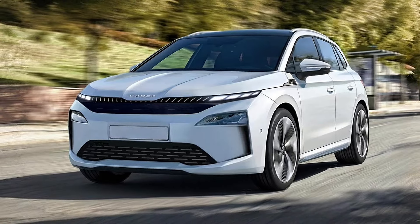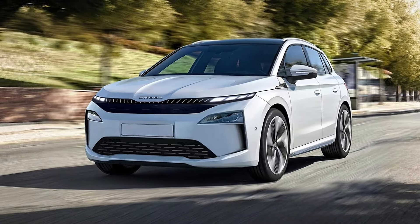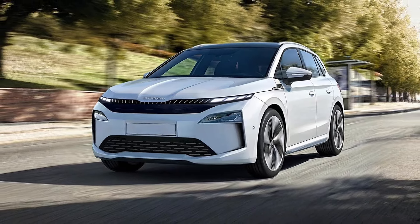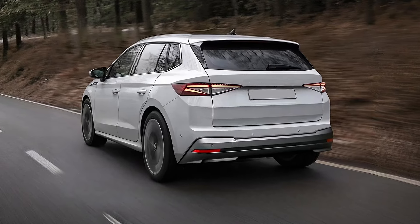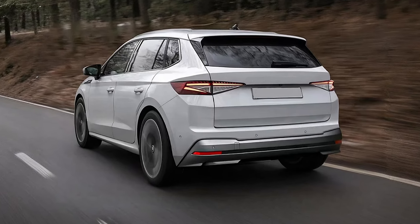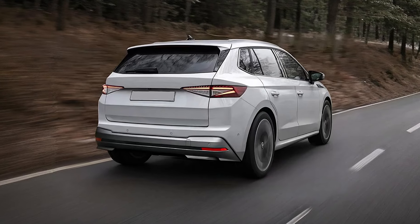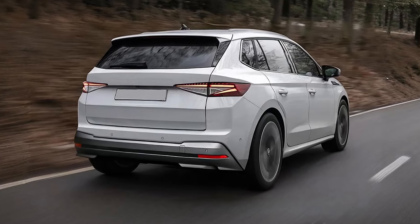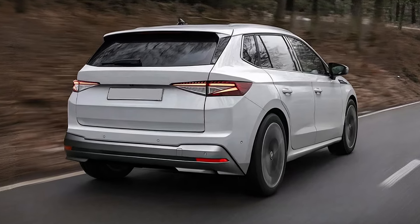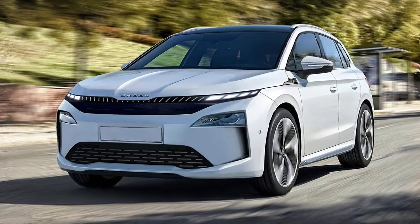The new Skoda LROC will be available with four different motor options, a lot of which are borrowed from the larger Enyaq. There are three rear-wheel drive models: one with 170 horsepower, one with 204 horsepower, and a 285 horsepower version. You'll also be able to go for a 300 horsepower all-wheel drive variant.